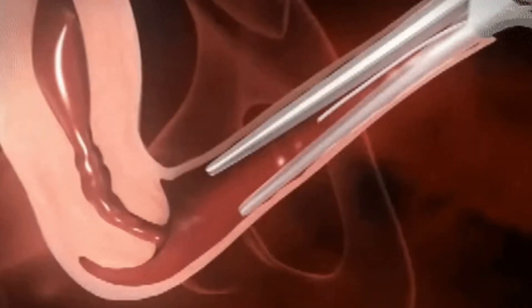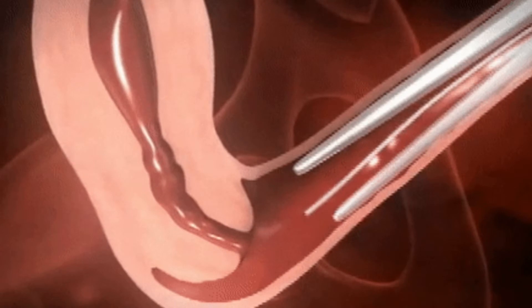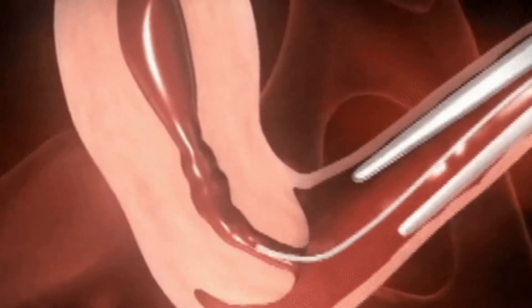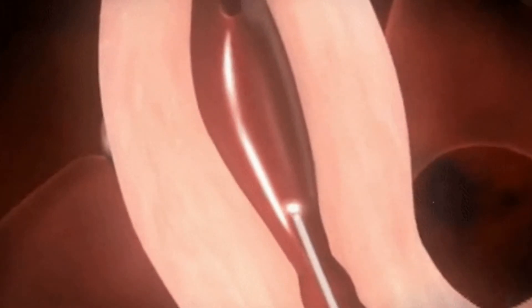When the doctor in the theater is all set, she signals to the embryologist to bring the loaded tube. The doctor collects the loaded tube and advances it inside the center of the outer tube already placed in the womb. Because the embryologist's tube is thinner, it enters through the center of the outer one, and with one plunge your embryos are placed in your womb.